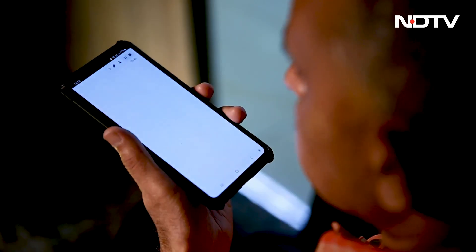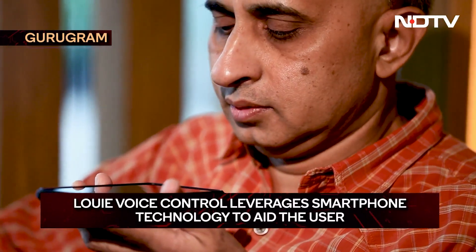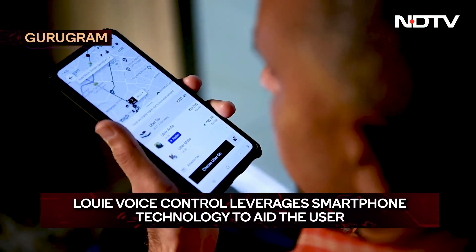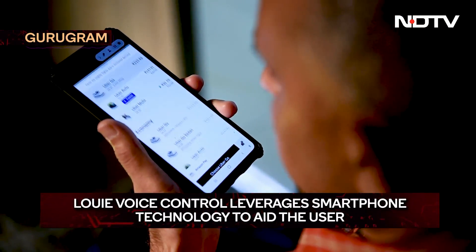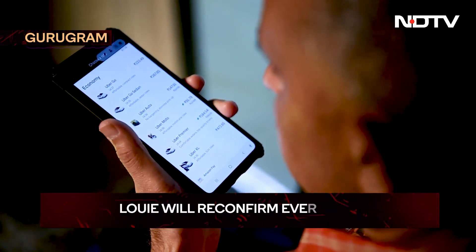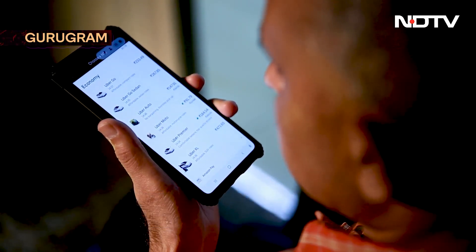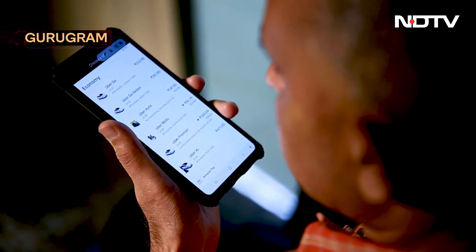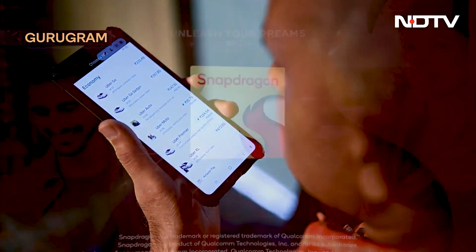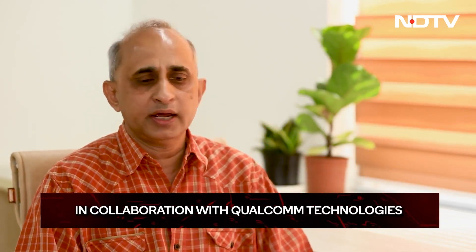In a live demo, the user says: "Book Uber for Huda metro station." Louie responds: "Opening Uber. Just a moment. Setting it up." You start by saying "Hey Louie" and it guides you step by step. Louie reconfirms every step before confirming the action, knowing you cannot see the screen — reading ride options from low to high fare, confirming options like a Shuttle at 95 rupees, shared rides, lowest cost. It's like a friend who understands what you need from your voice command and just gets the work done.